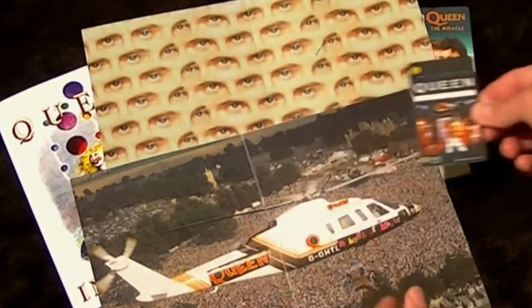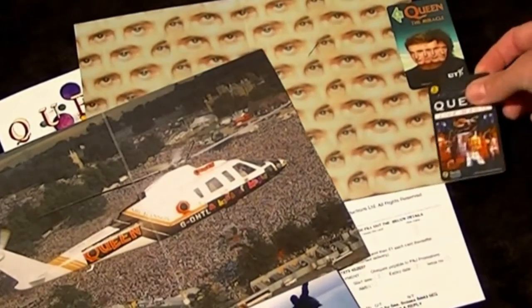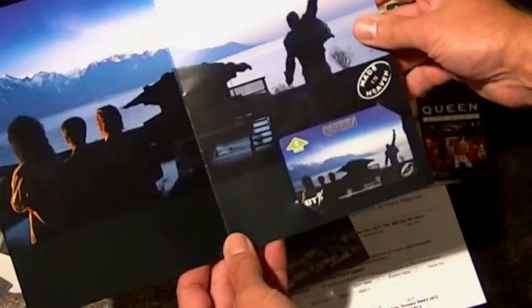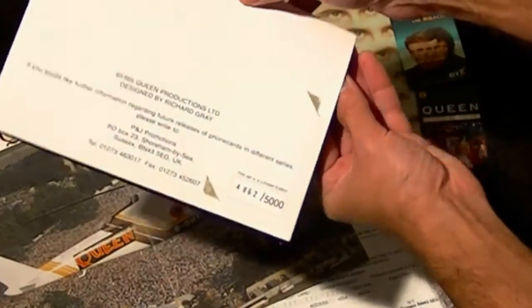This one for Swift. And Made in Heaven. Again all limited editions, 5000 worldwide, and all numbered on the back.